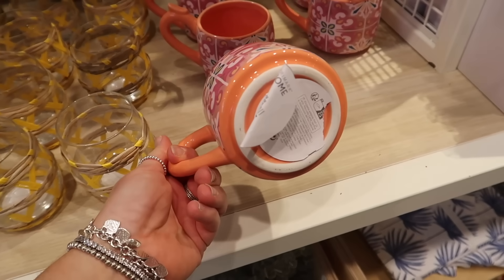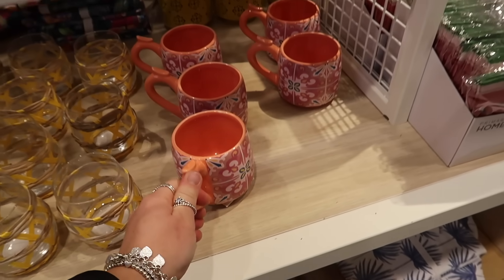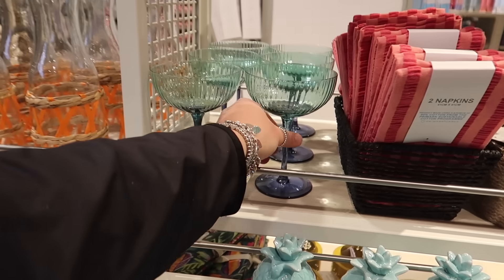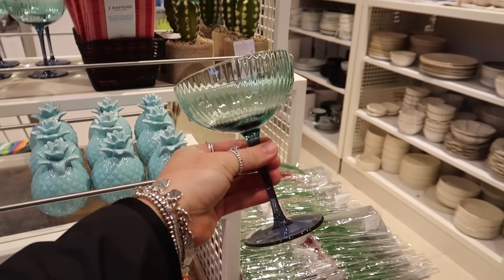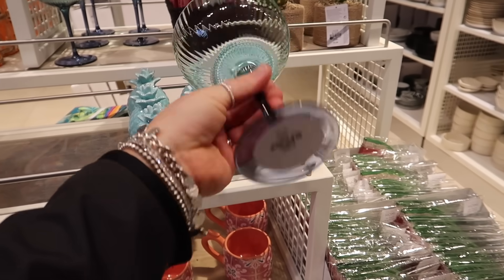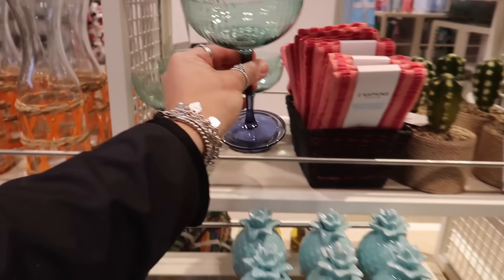A very summer Capri-style mug for £3. And finally the last thing I want to show you — this is actually lovely. I kind of wish it wasn't in blue and was more neutral. It's such a lovely champagne flute and it's £5 a piece.